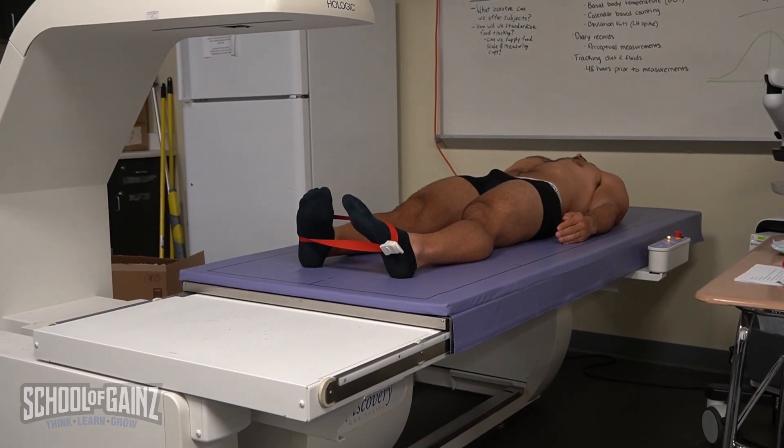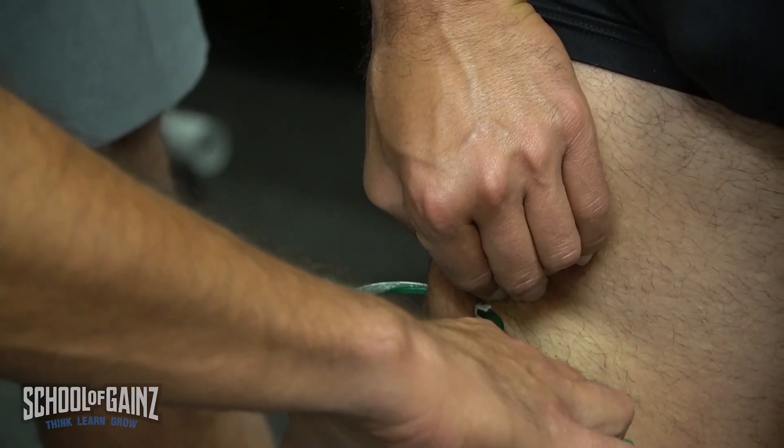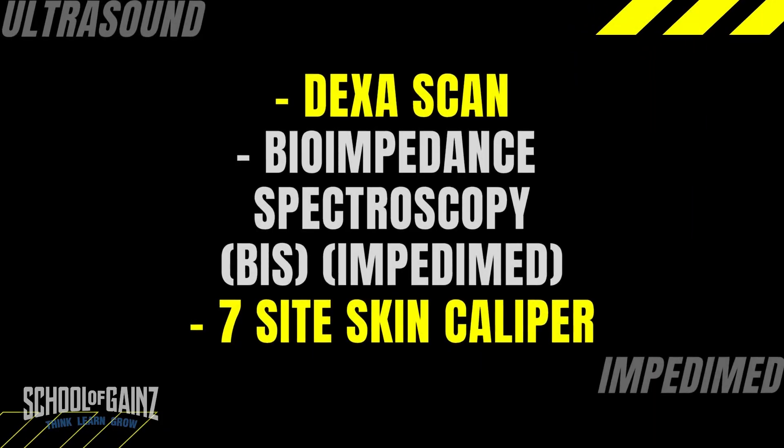First things first, we start off with the DEXA scan to assess my body composition. But we're doing three different body composition assessments today. We're utilizing DEXA, we're also utilizing a tool called the Impedimed which gives you your total body water, and then later on Dr. Joe Wolters is coming in to do a seven-site skin caliper assessment as well. There's always going to be some variance between each tool, so it's nice to have different assessments.